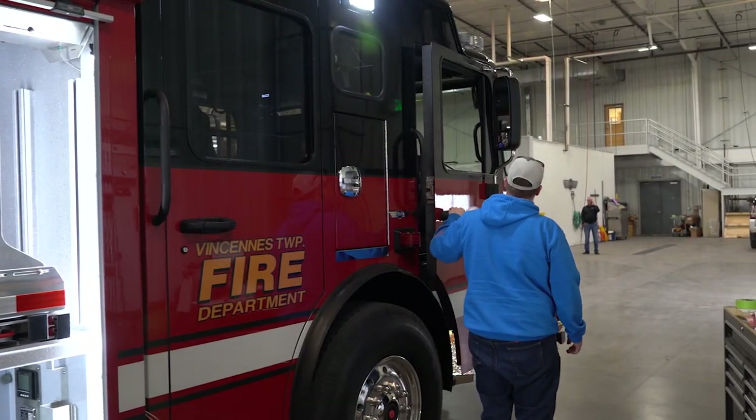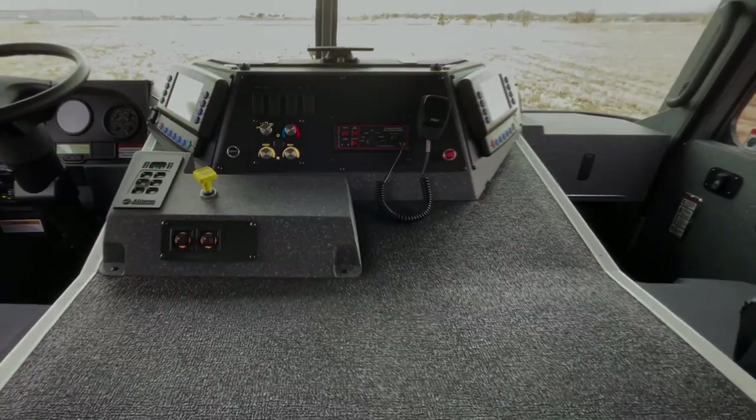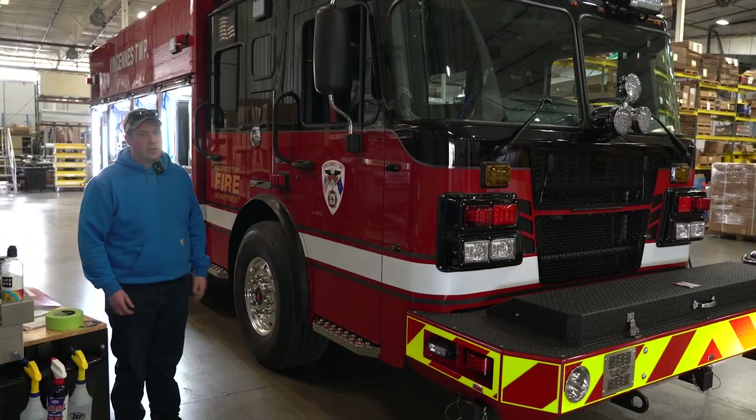Over here on the officer seat, we have a second screen for the officer — whoever's riding in that seat — to control the lights, sirens, and scene lighting. That way the driver can concentrate on the road and driving.